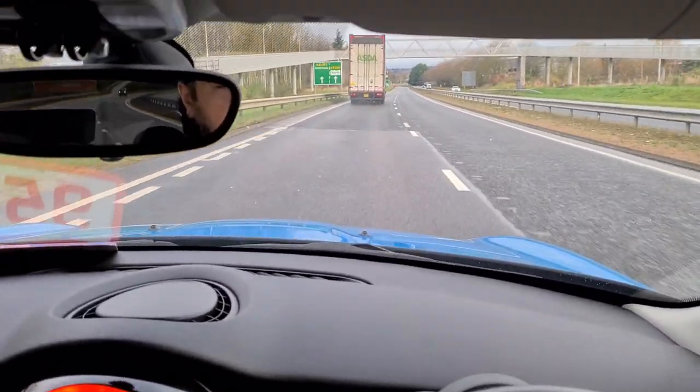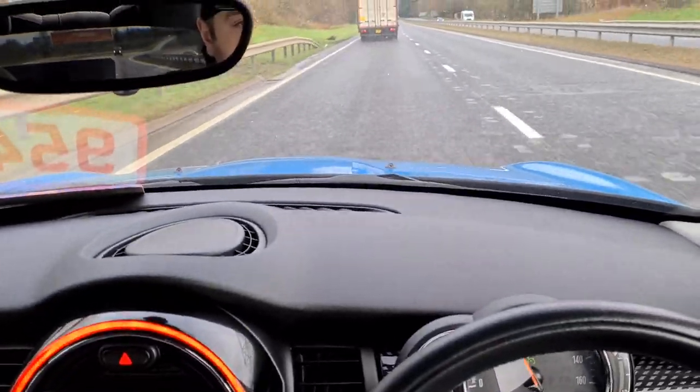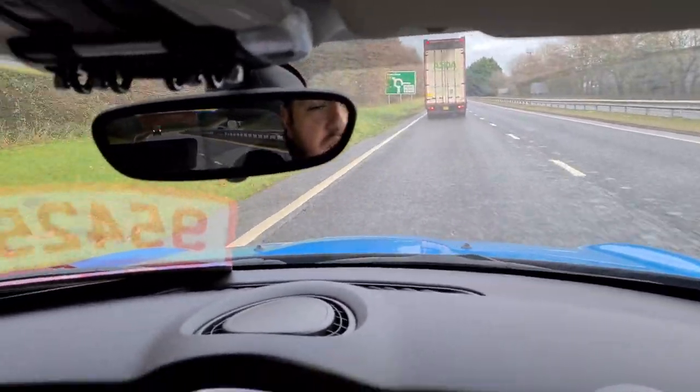That's the cruise control activated. To deactivate, you can hit the button to switch it off, or press the pedals and it switches off automatically. It's a wee safety feature on Minis.